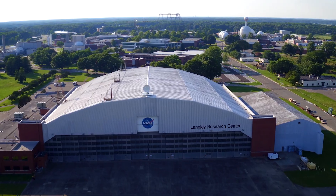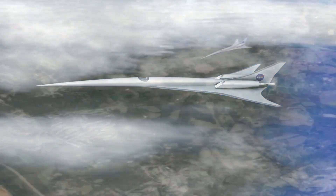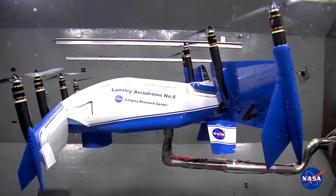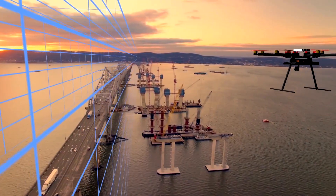At NASA's Langley Research Center, the Aeronautics Research Directorate works to make revolutionary improvements to aviation. New technologies explored are enabling the next generation of commercial air transport and advancing urban air mobility by developing and integrating vehicle technologies and autonomous systems that are safe and compatible with community operations.